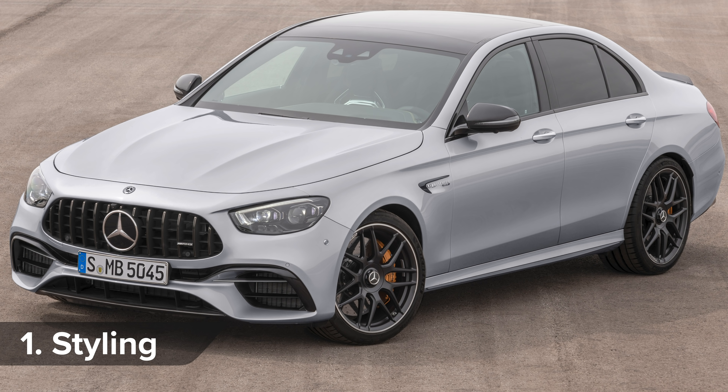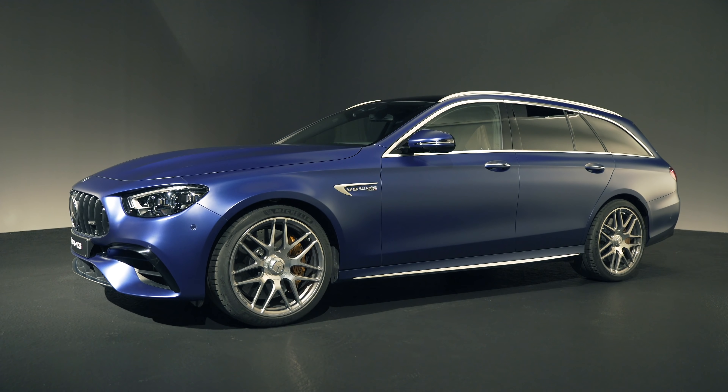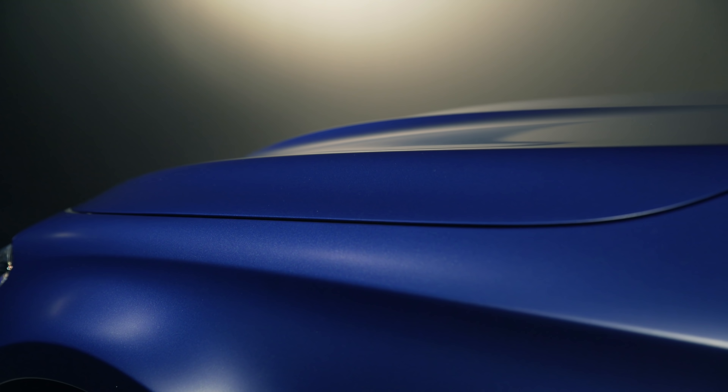Mercedes has updated the look of both the saloon and the estate versions of the AMG E63. We were given exclusive access to film the estate, so that's what we'll focus on here. But the changes are the same across both body styles.